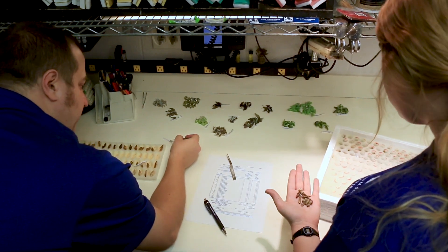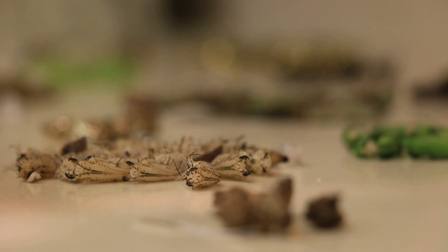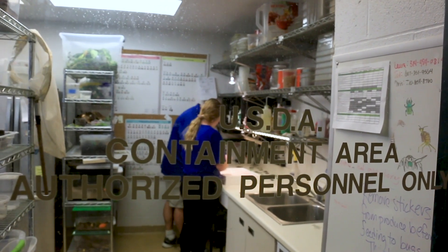And then we inspect them — we make sure that they're healthy and undamaged. We do have to follow some regulations from the government to make sure there are no parasites or diseases.